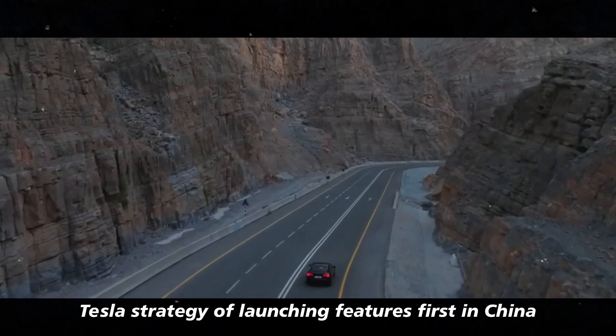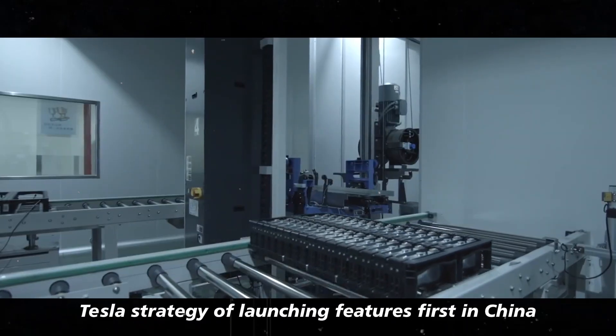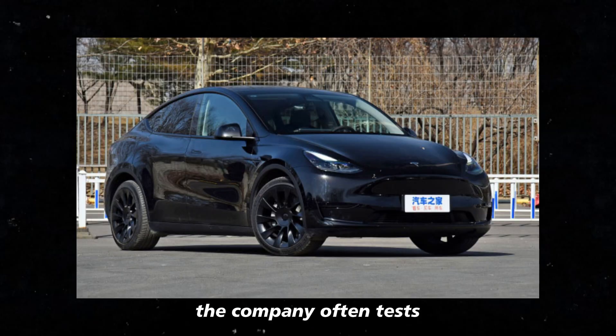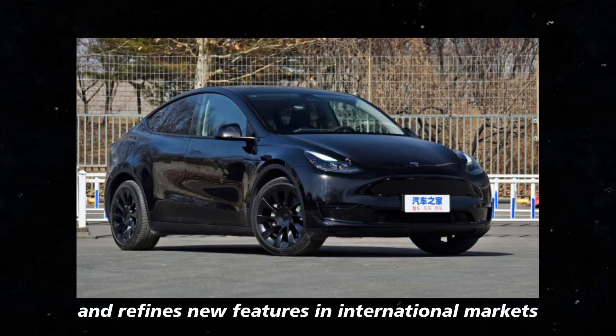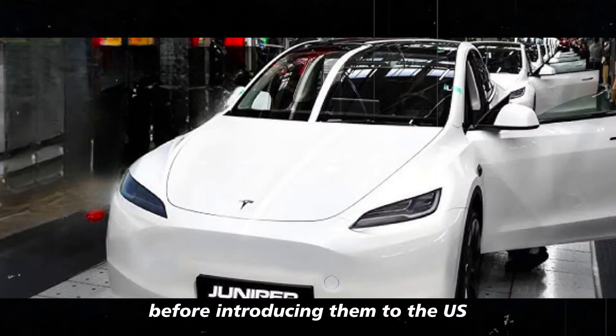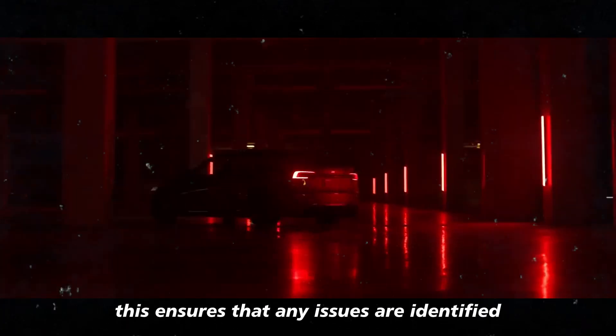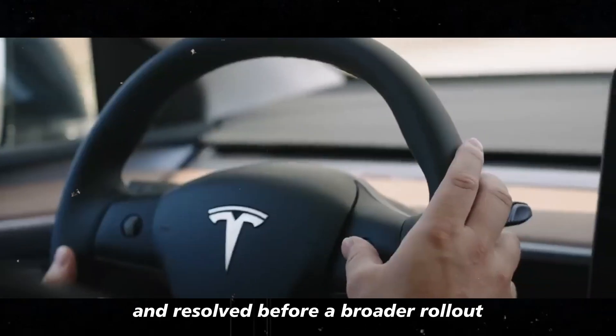Tesla's strategy of launching features first in China might seem curious, but it's a common practice. The company often tests and refines new features in international markets before introducing them to the US, ensuring that any issues are identified and resolved before a broader rollout.